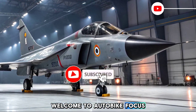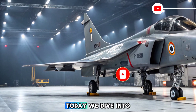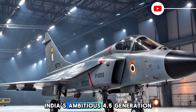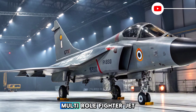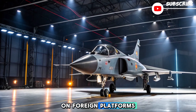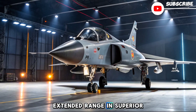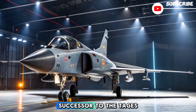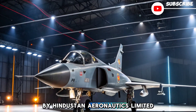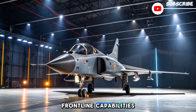Welcome to Autobike Focus, your destination for the latest in aerospace and defense updates. Today, we dive into the 2025 status of the HAL Tejas MK2, India's ambitious 4.5-generation multi-role fighter jet. As part of India's effort to reduce reliance on foreign platforms, the Tejas MK2 promises enhanced firepower, extended range, and superior avionics, making it a formidable successor to the Tejas MK1A. Designed and developed by Hindustan Aeronautics Limited, HAL, the MK2 is poised to reshape the Indian Air Force's frontline capabilities.